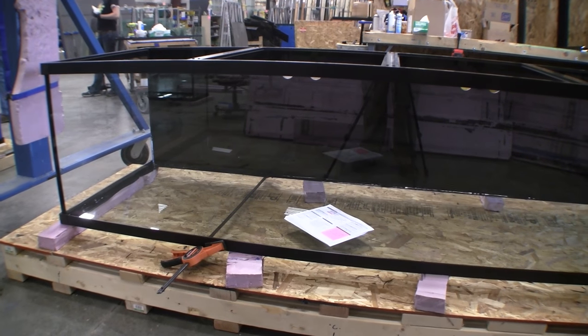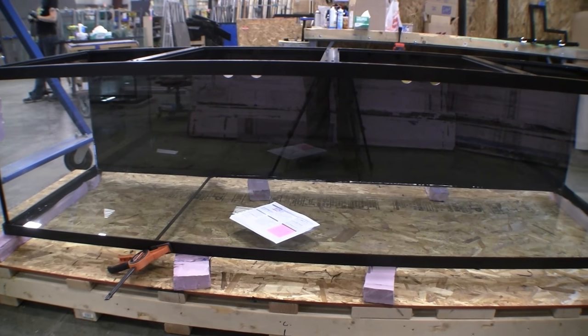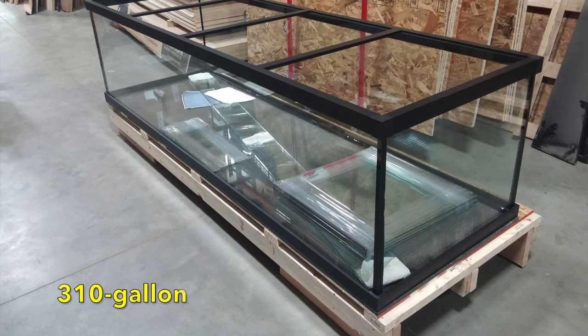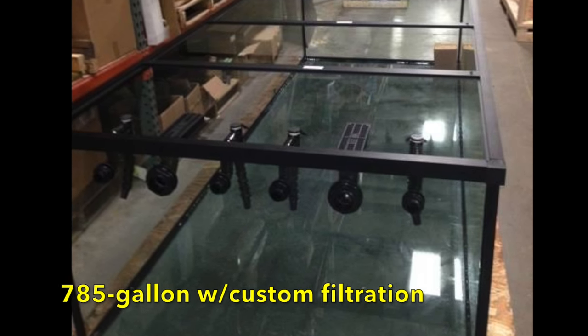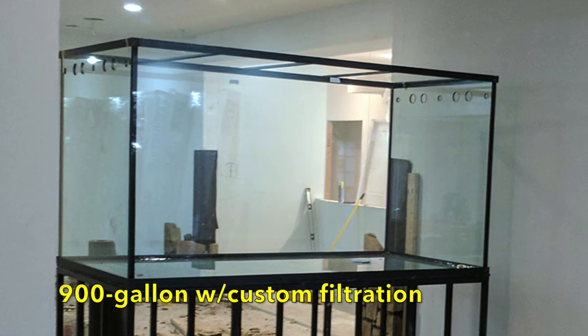Very tall aquariums must hold back a tremendous amount of stress from the weight of the water, so the frames on tall lifetime aquariums are built with super brackets that multiply the holding power of the brace hardware. The frame is secured to the aquarium using liberal amounts of the same advanced silicone that seals the panes of glass — a solid bead of advanced silicone between the glass and aluminum makes the connection an integral part of the strength and integrity of the aquarium. The revolutionary lifetime aquarium frame system makes it possible to build very large aquariums of almost any size and dimension with unmatched safety, strength, integrity and cosmetic appeal.